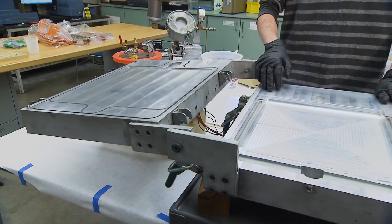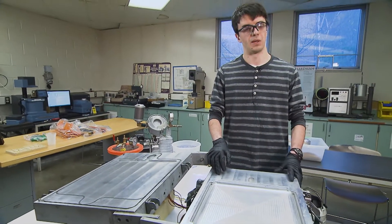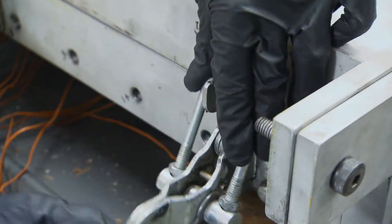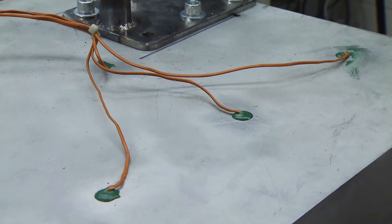What we have here is a resin transfer mold. This is what I spent the summer developing for the Zodiac project. They want to use RTM — resin transfer molding — as a means to replace some of their current composite manufacturing processes.